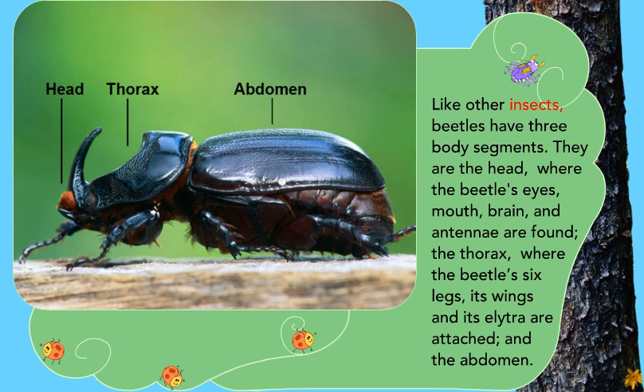Like other insects, beetles have three body segments: the head, where the beetle's eyes, mouth, brain, and antennae are found; the thorax, where the beetle's six legs, wings, and elytra are attached; and the abdomen.